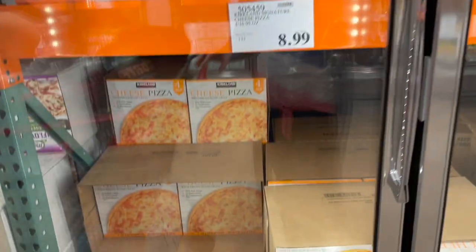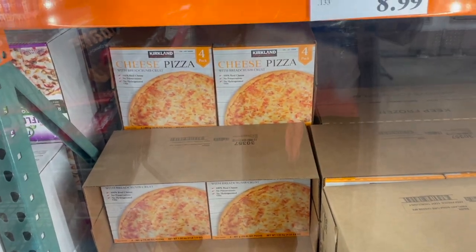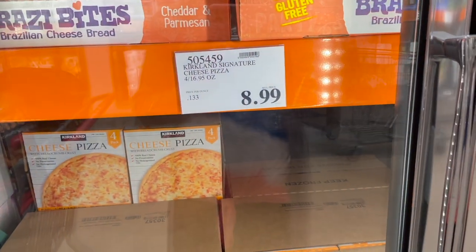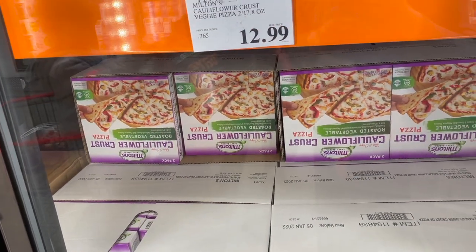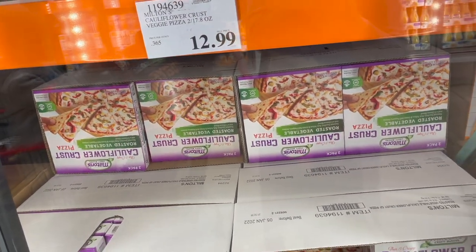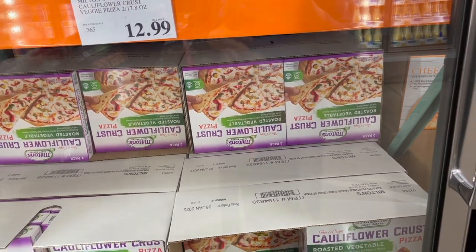There's a cheese pizza with a breadcrumb crust — you get four of them for $8.99. They've also got cauliflower crust pizzas with roasted vegetables and cheese. They look like they could be meat-free, so maybe for vegetarians. They're gluten free — $12.99 for two of them.